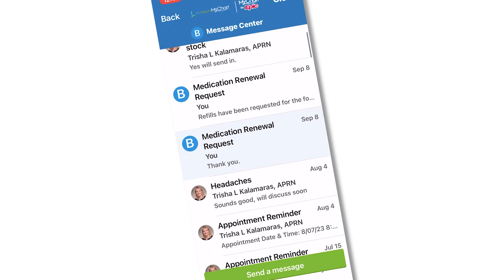I send them an email and I get a response back. Usually the same day, but if not the same day, within 24 hours.